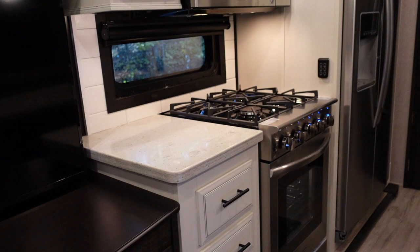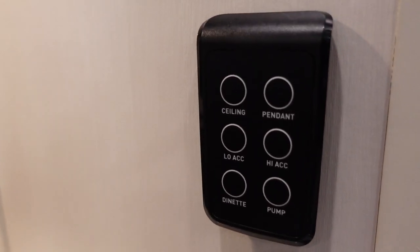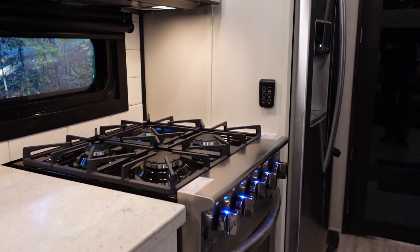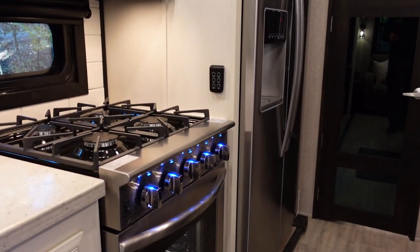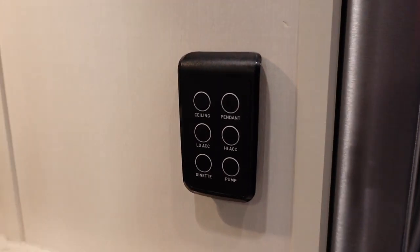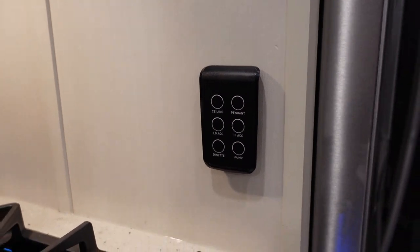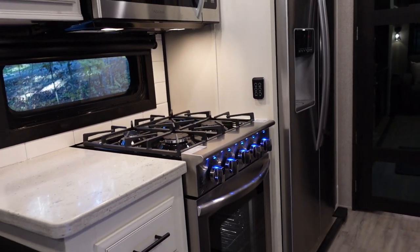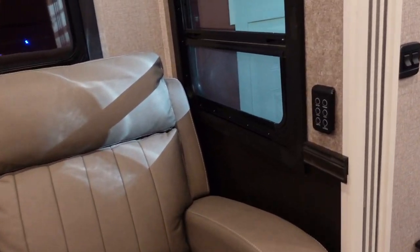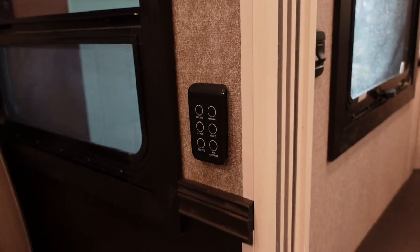Throughout the coach you'll see these light switches connected to the Jayco Command system by BM Pro — an Australian company that's done a lot of work on camper vans and the Australian market. Jayco has started bringing them to the US. They're battery-operated remotes labeled with different lights, a pump, or a slide control. They really thought through the placement — there's one in the kitchen, and one when you're sitting in the theater seating, showing exactly what you'd want to control from that position. I really like that.